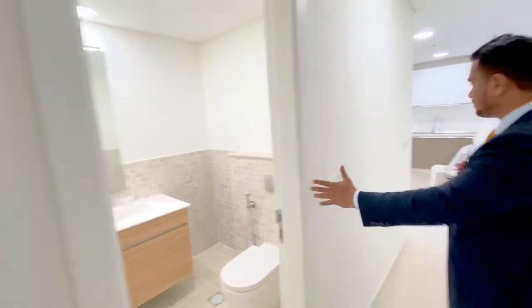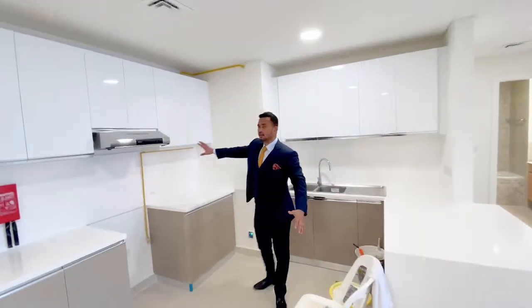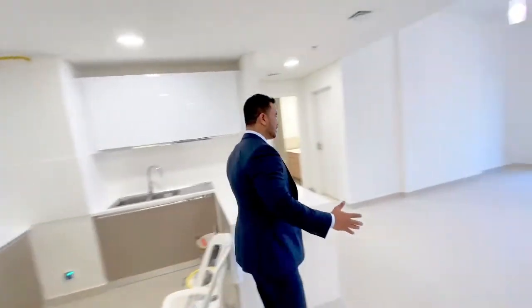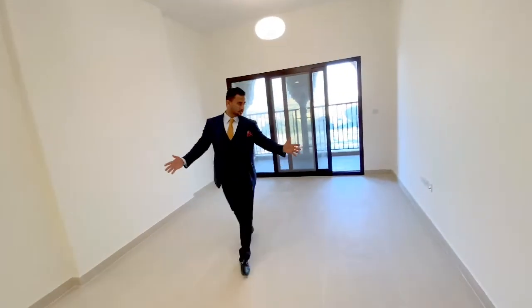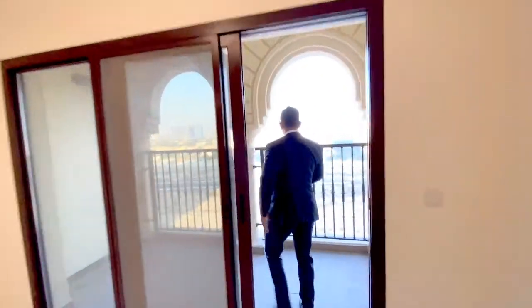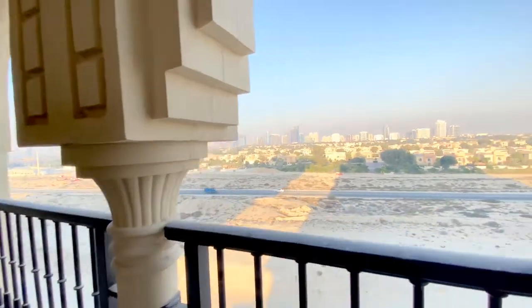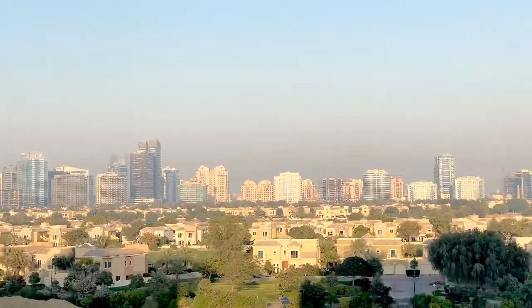Here is your kitchen, your kitchen storage, and here you can see there is a laundry room. Then you come to the living area — it's quite spacious. And look at the beautiful view from the balcony — it's a Victory Heights view, which is a different golf course community.